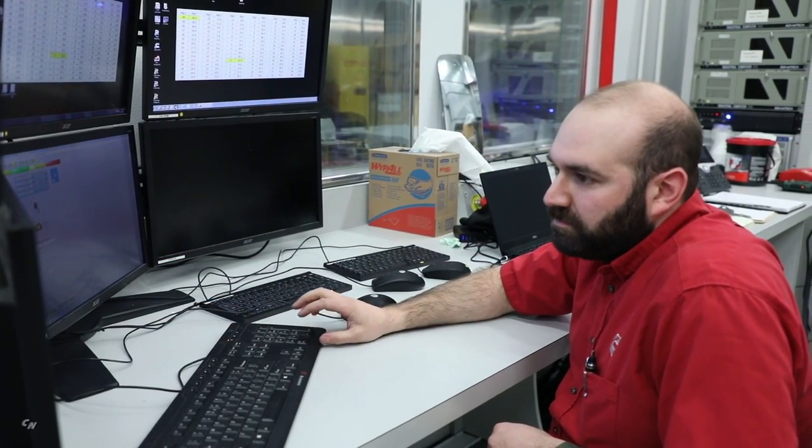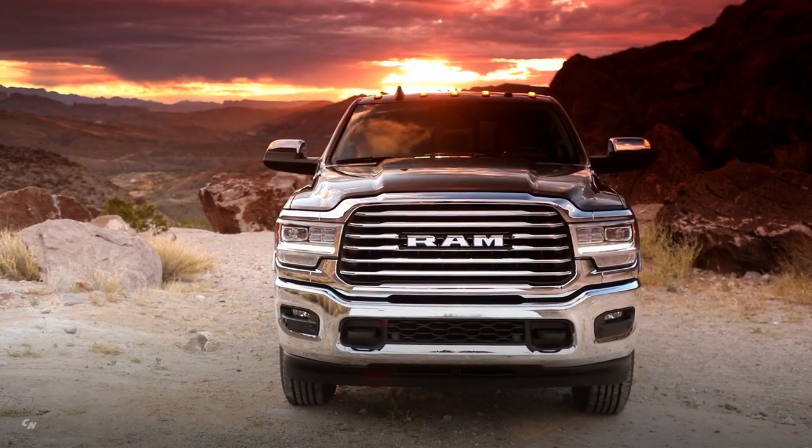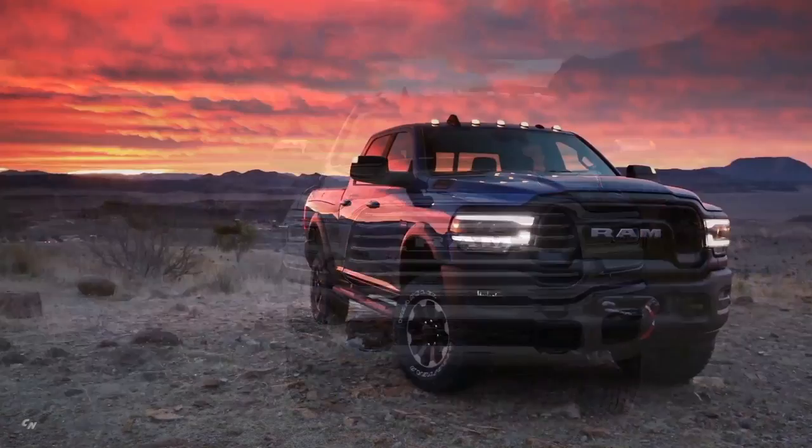The durability expectations for our trucks are known, and for us engineers it's part of everyday life. I can say without a doubt the 2019 RAM heavy duty is the strongest, most powerful pickup we have ever built — I've personally been there for the testing process that proves it.